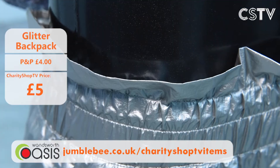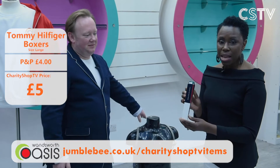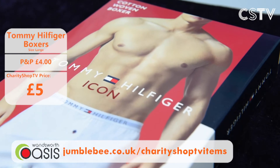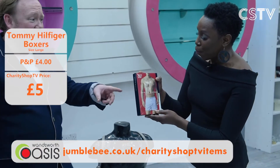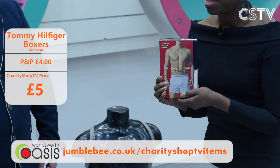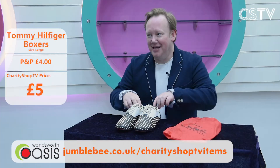And underneath those shorts, maybe pop on your Tommy Hilfiger boxers! The classic American brand — navy blue, large size, cotton woven boxers with that iconic waistband. Brand spanking new for just £5. They're not pants, they're five pounds! And remember that unbranded red jacket from earlier — click your heels three times.